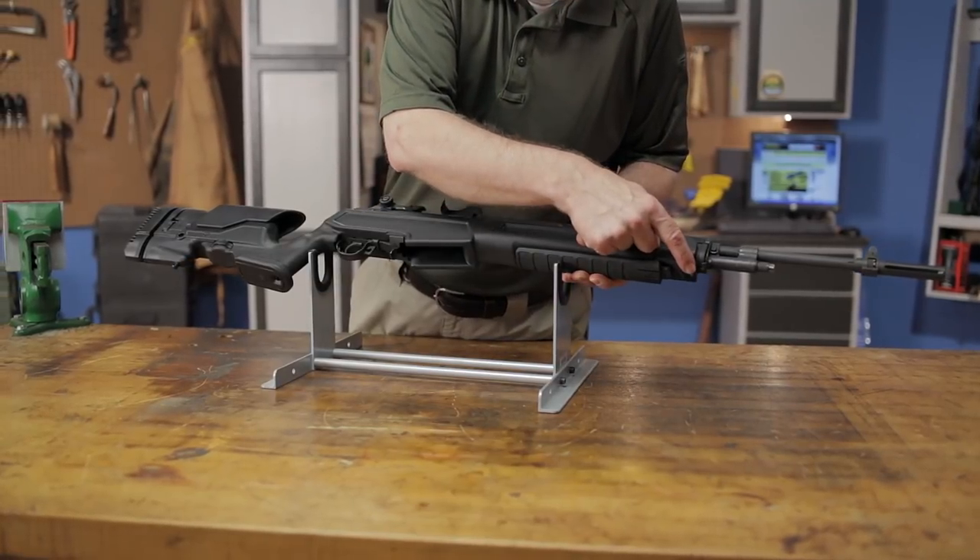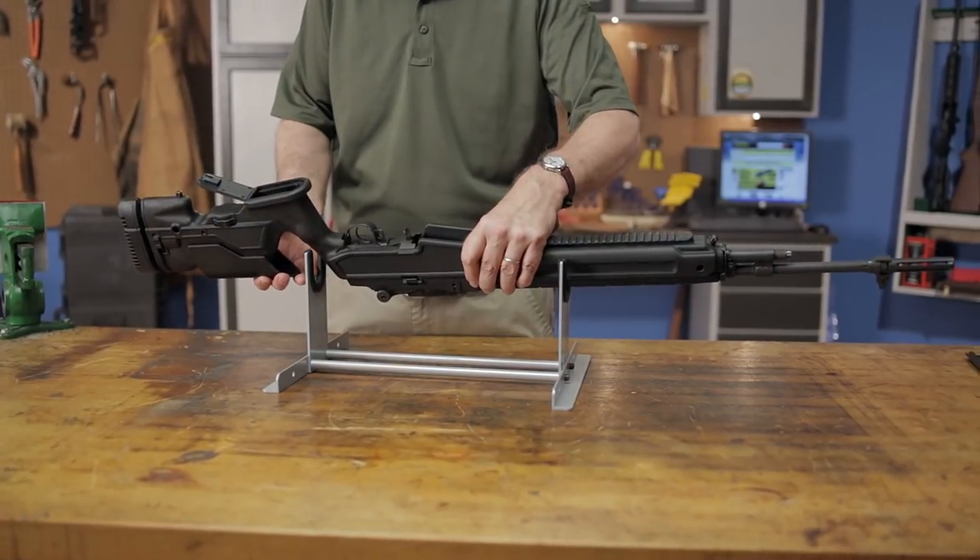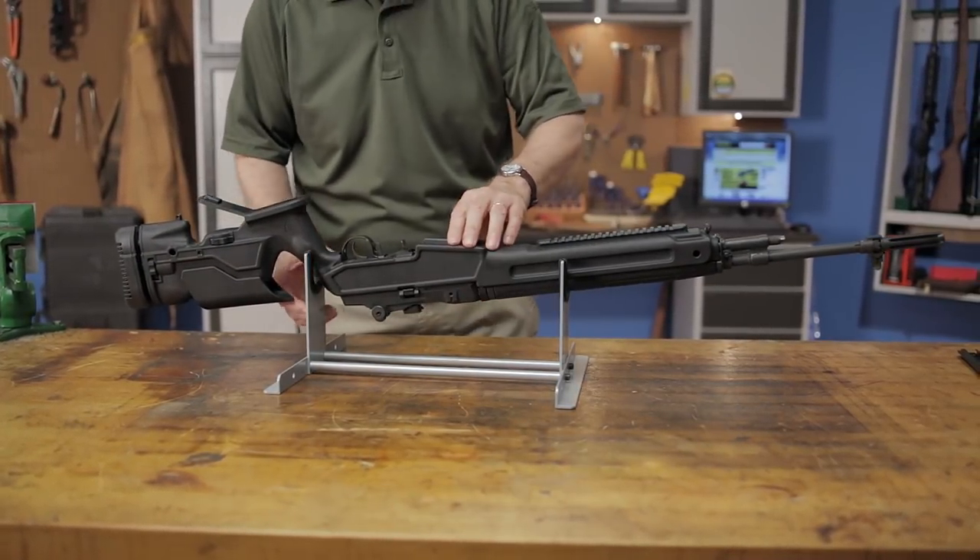It includes two standard sling swivel studs, four integral steel inserts for QD sling swivels, a grip storage compartment, and an integrated Picatinny rail at the 6 o'clock position in the forend.